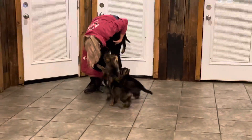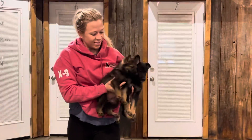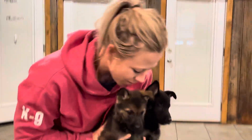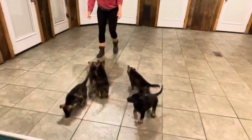We don't sell puppies unless they stay here with a training contract for development, and that's what's going to happen with these guys. They're gonna get training contracts and stay here for development upwards to a year, depending on the individual situation, the goals, and all that.